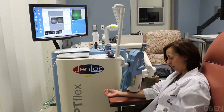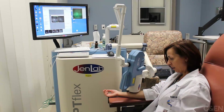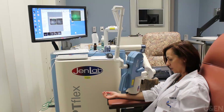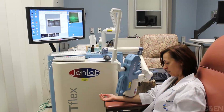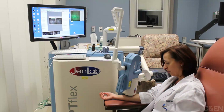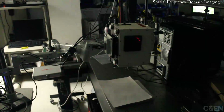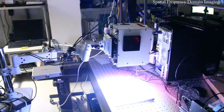They're also looking at applications closer to the body's surface — the skin. This instrument is designed to image the skin up to about a millimeter deep. It's still a prototype, but dermatologists might be able to use it to examine skin lesions without having to slice them out of the body first.